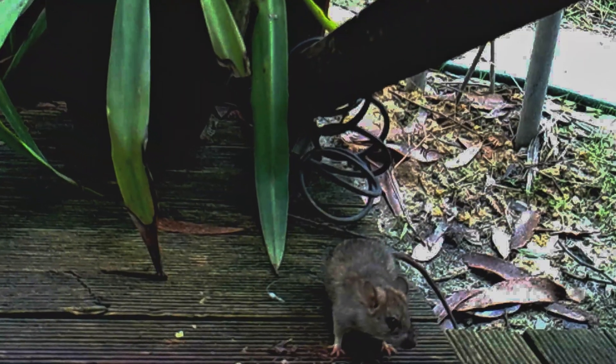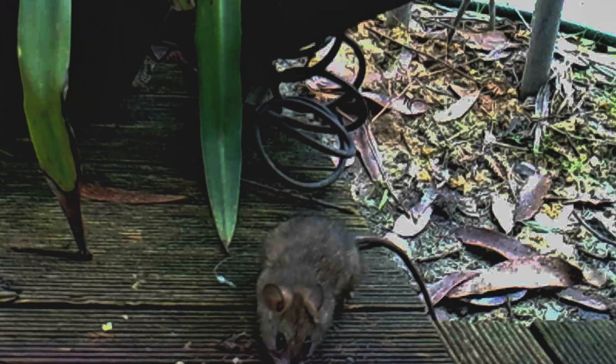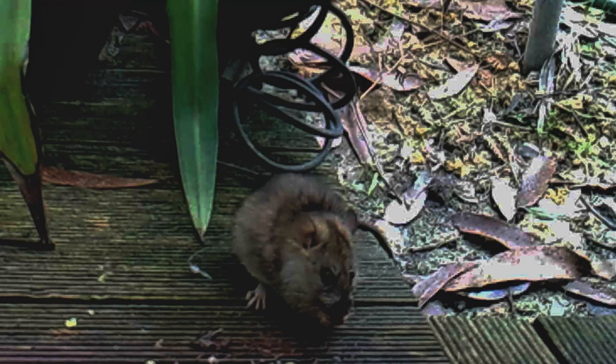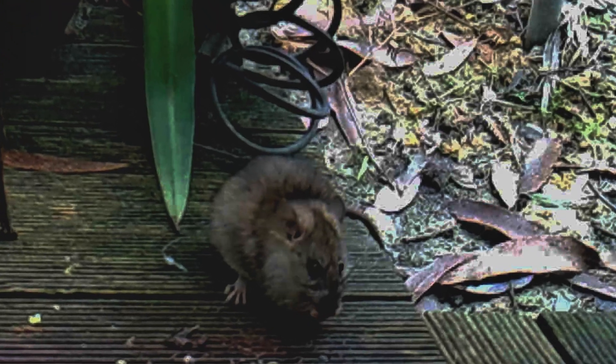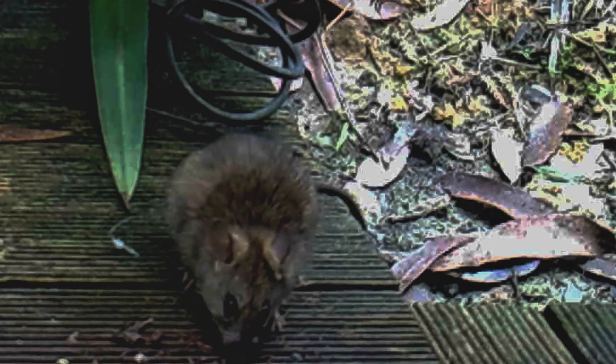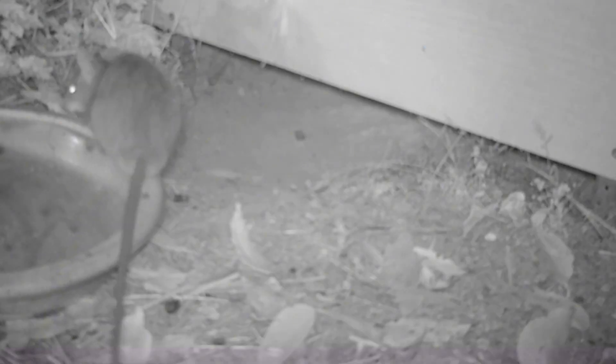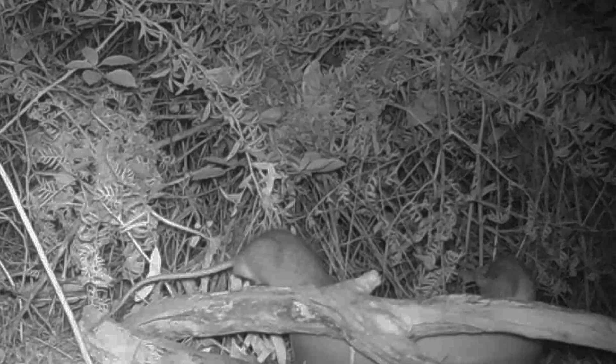Bush rats, Rattus fuscipes, have rounded ears that are smaller and less prominent compared to black rats, Rattus rattus. Their ears are covered in dense fur, blending more with their head, whereas black rats have larger, sparsely-haired ears that stand out more. The bush rat's tail is shorter than their body, sparsely-haired and scaly.